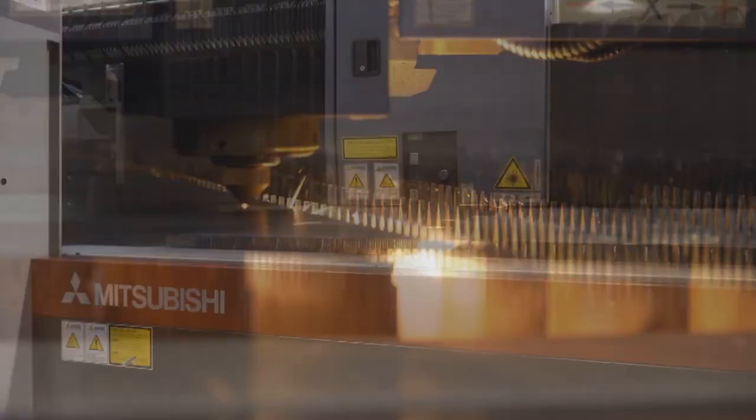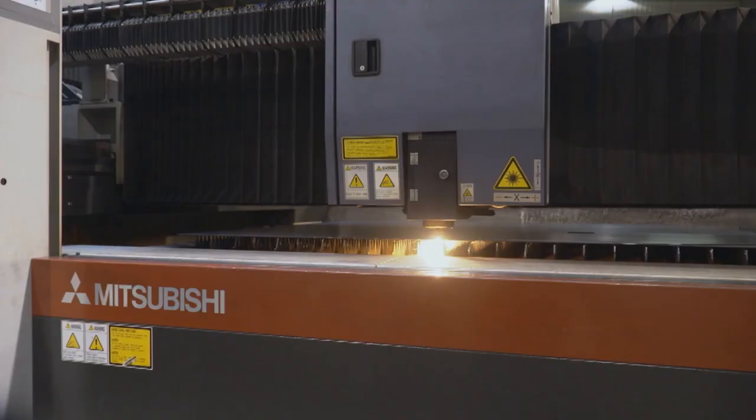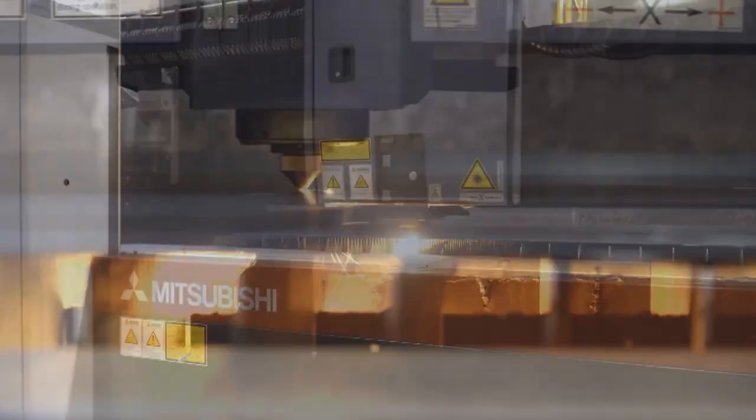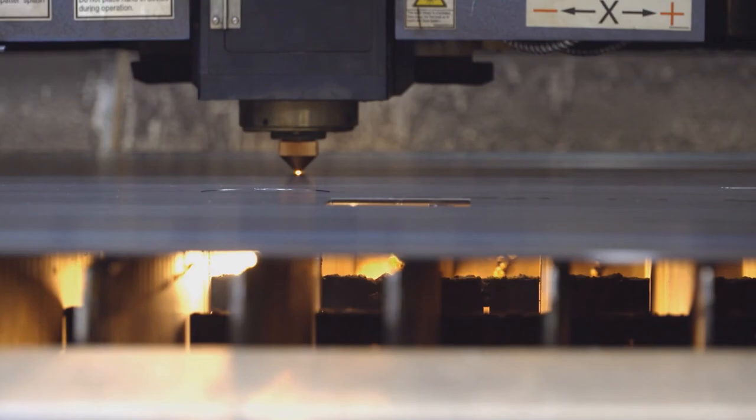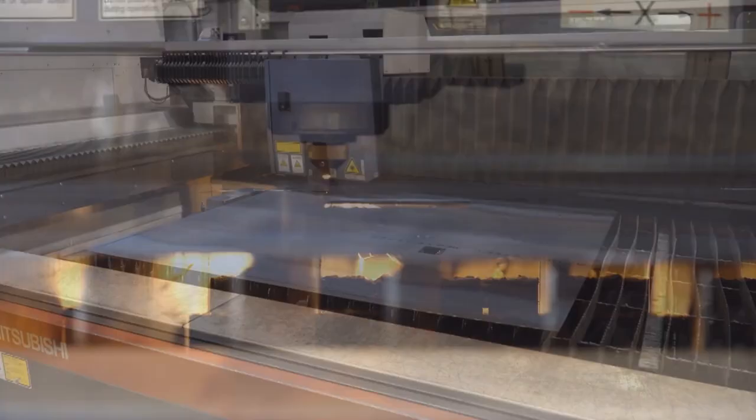Each day, seven lasers pierce through thousands of pounds of steel, making small and large parts. We can cut a lot of steel in a day — there are anywhere from 150 to 400 parts on each sheet.